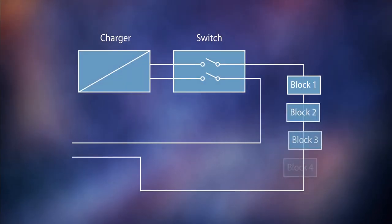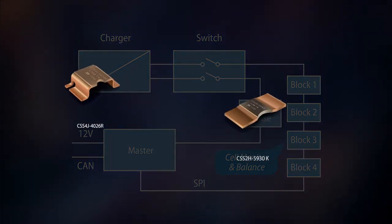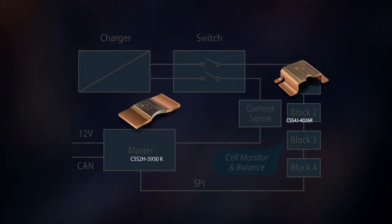Bourns is also able to help customers make the most of isolated sigma-delta converter technology, providing customized modules and standard shunts for shunt-based current measurements of up to several hundred amps.